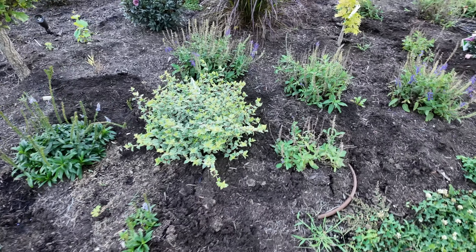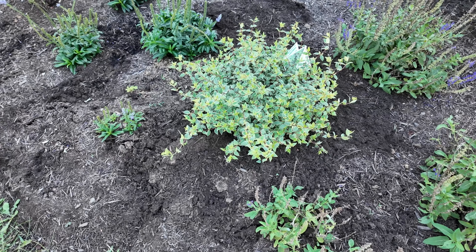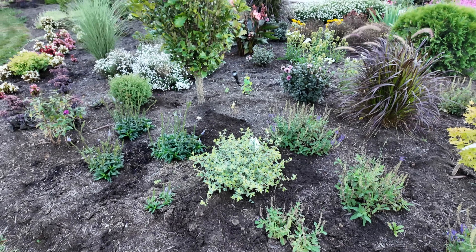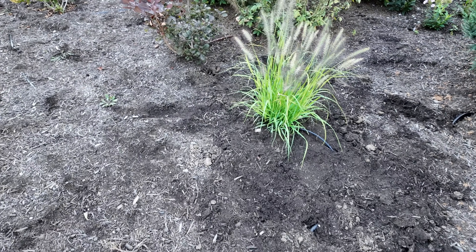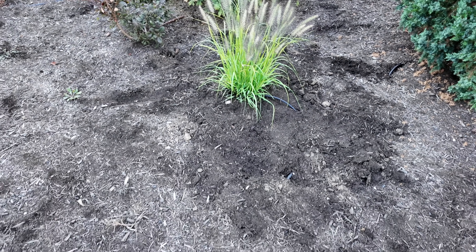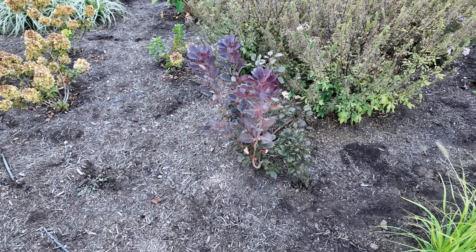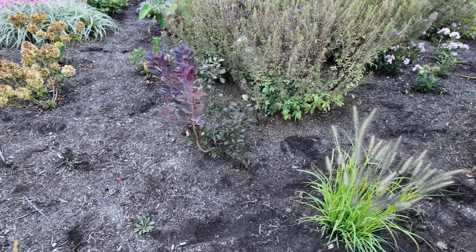I did plant this Mucho Gusto Abelia which is in the Proven Winners collection and it is really stunning. It's supposed to get three to five foot tall and wide, so if it gets that big I may relocate it, but for now it's a nice color combination among these perennials and this Kindred Spirit oak I have here. I went ahead and planted the Lemon Squeezed grass that I picked up locally from Natorps a couple weeks ago so it can fill out the space nicely. Something else I'm keeping an eye on is this Winecraft Black Smokebush.